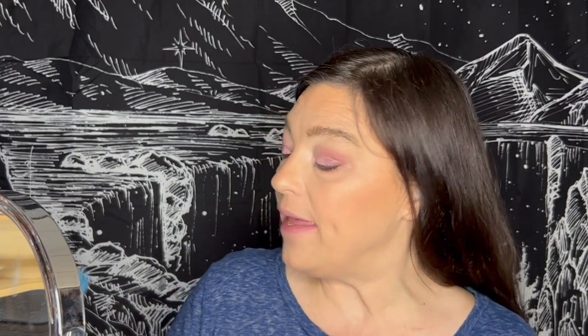I have finished the other eye and curled my eyelashes. Now let's put on some mascara. We're going to keep with the Ofra theme — this is the Ofra Your Best Lashes Yet, in the waterproof version. Waterproof in black.